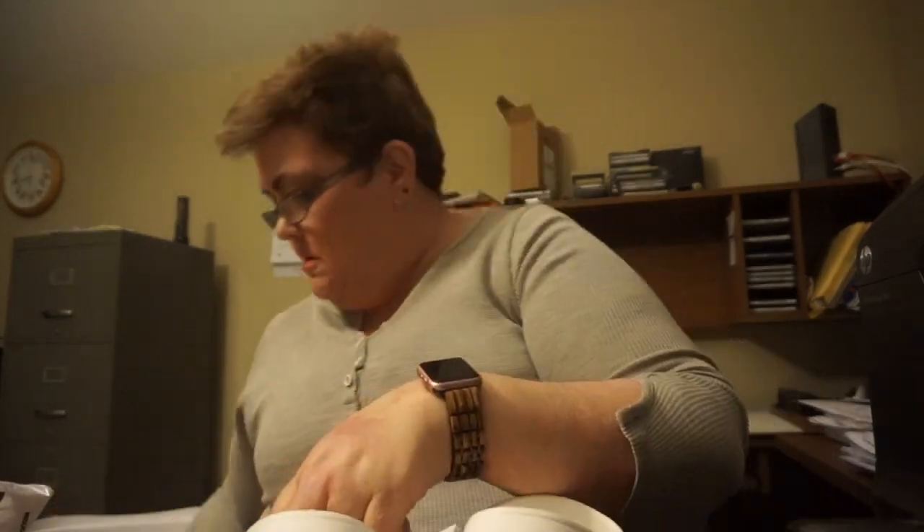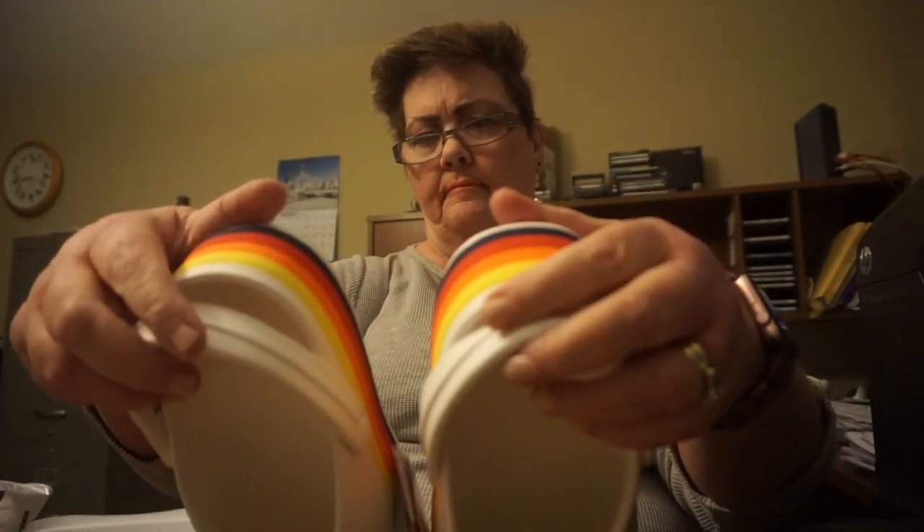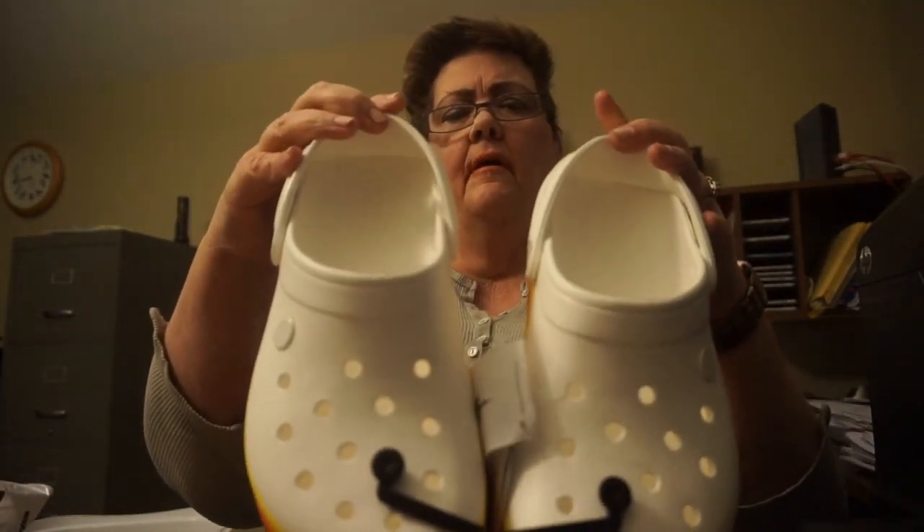Got some Retro Crocs. These are very comfortable. That's what these look like — pretty cool. Size 9. These are very comfortable.